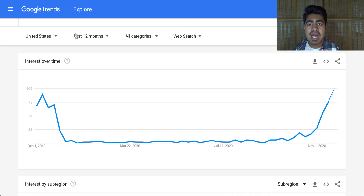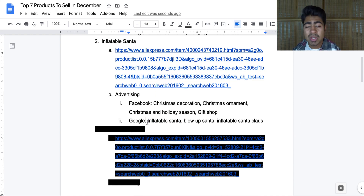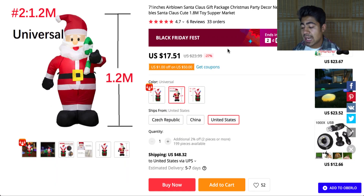That means we still have a good amount of time to sell a product like this. For Facebook, you can do interests like Christmas decoration, Christmas ornament, Christmas, holiday season, and also gift shop since this could be given as a gift. For Google, the main SEO keywords are inflatable Santa, blow up Santa, and inflatable Santa Claus. These three are very similar but using the keyword planner tool you'll find many more variations. Again, a very premium price can be put on this product.